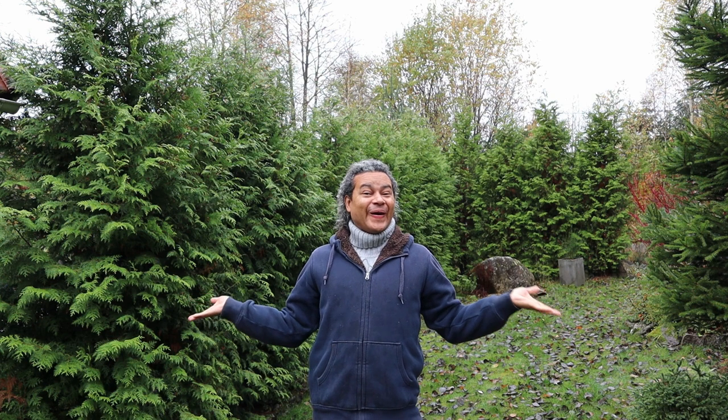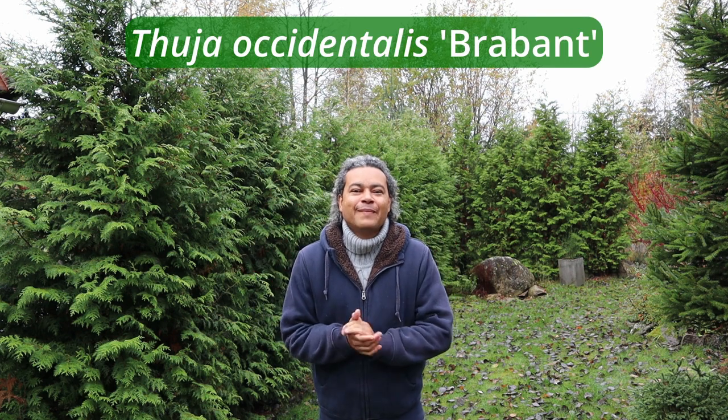Hello everybody and welcome back to Gardens and Crystals with me Wesley Peterson. Today we are here at Crystal Cottage, out in the area of my garden called the Botanical Garden, where I want to show you the wonderful bushes behind me. This video is all about the beautiful Thuja occidentalis Brabant. I have bought so many of these plants that I had to do a video of how they are now compared to when I bought them many years ago, because they have done so well — and of all the plants I bought, I've only lost a couple.